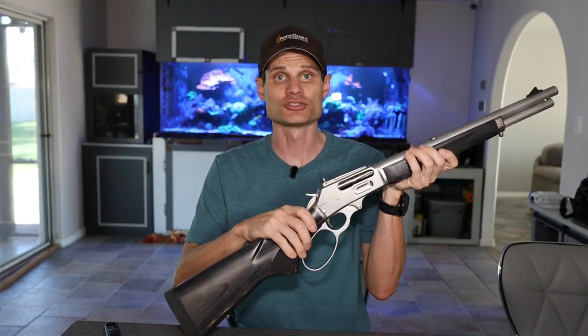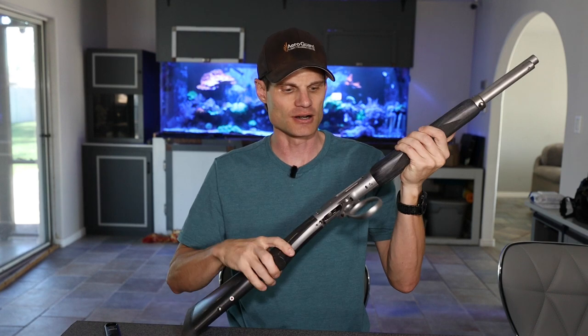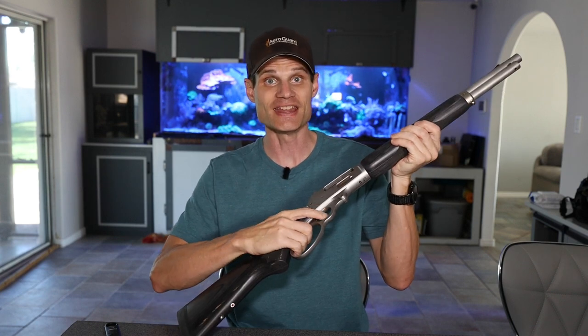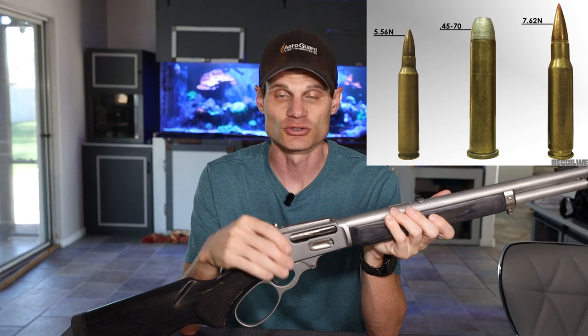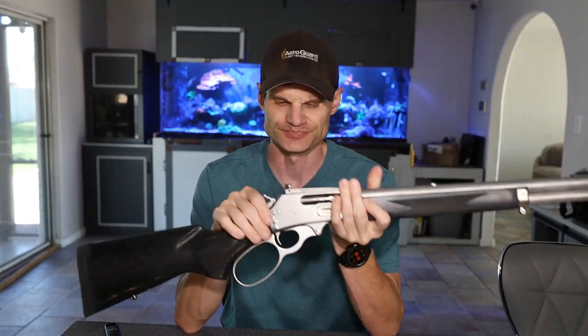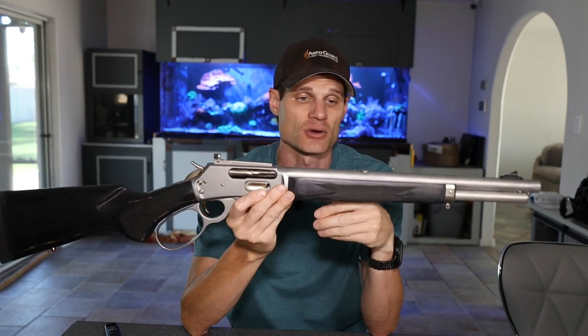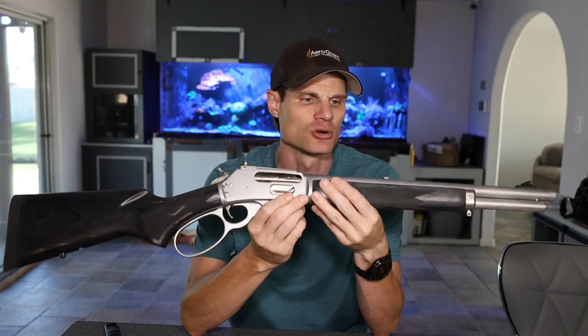Alright, first things first, for those of you that think that bullets can travel through cameras, we are clear. I don't even actually own any ammunition for this rifle. It is chambered in .45-70 Government, and the gun store that I picked it up from did not actually have any in stock. This rifle is actually quite desired. People are looking for it like crazy. I've seen them going for $2,000 plus on Gun Broker.